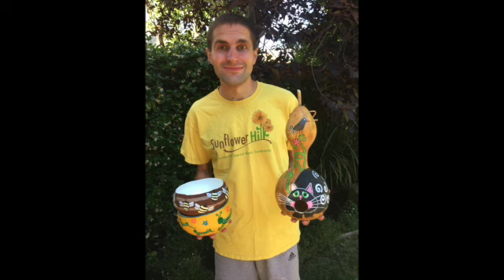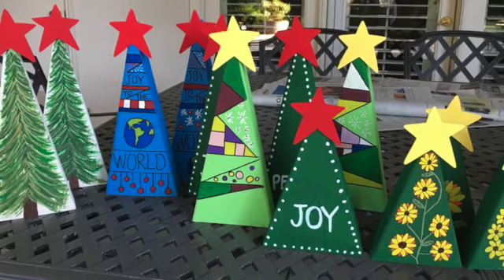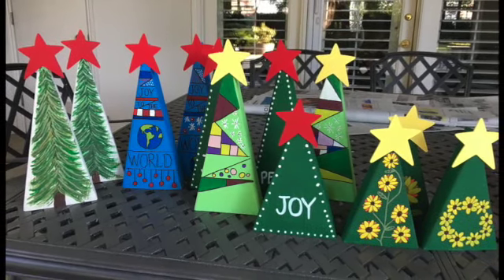In addition to garden stakes, Robbie paints gourds, rocks, and holiday trees. Last year, he got a lot of help from local scout troops and woodworkers who expertly cut his trees in three different sizes. Rob's family is grateful for these volunteers as they help make his painting possible.